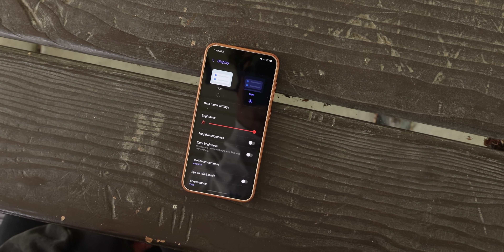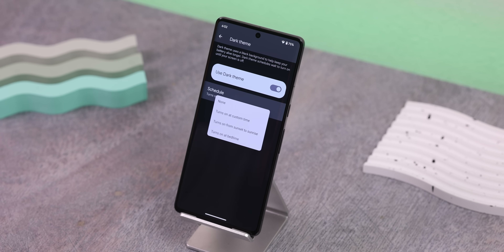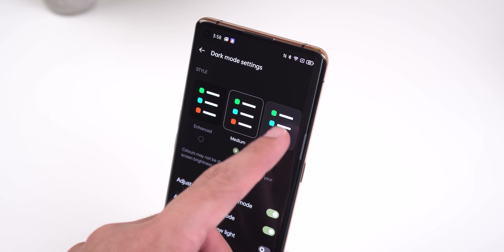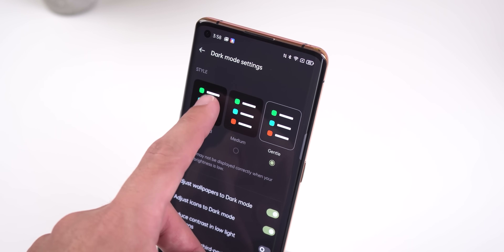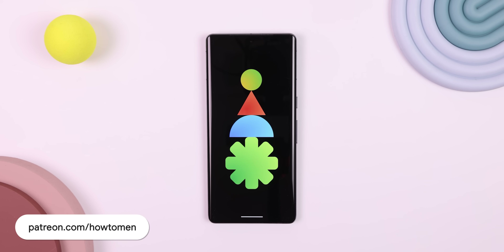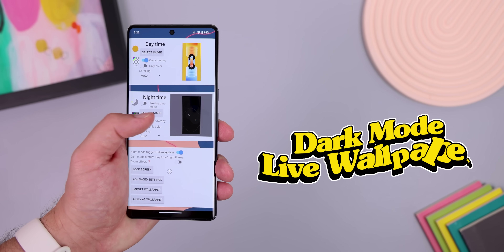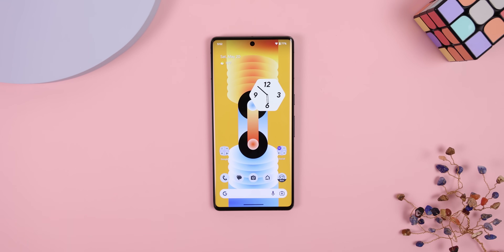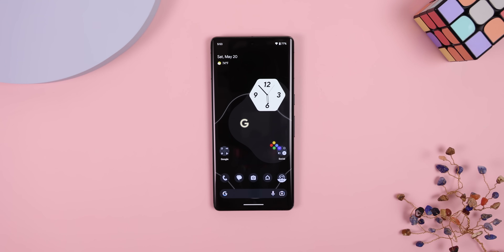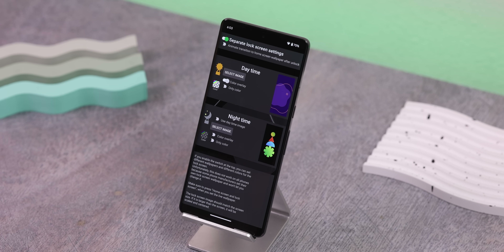Dark theming on Android has gotten really good — almost every app supports it, icons can be themed, it can be scheduled, and some OEMs even let you choose how dark the shading should be. But what still probably blinds you at night is your bright wallpaper. If you install Dark Mode Live Wallpaper, you can schedule a bright wallpaper during the day and then have a dark AMOLED background at night when dark mode gets enabled. You can even choose entirely separate daytime and nighttime walls for your lock screen.